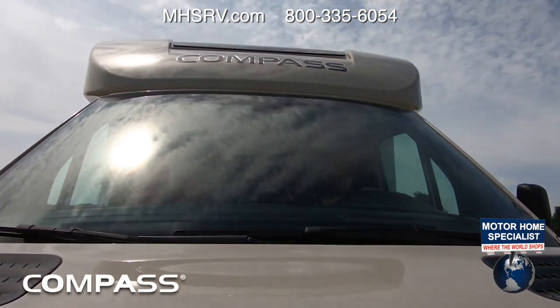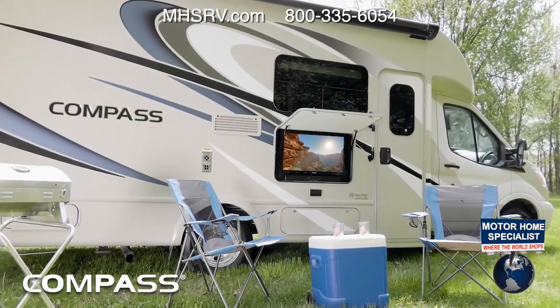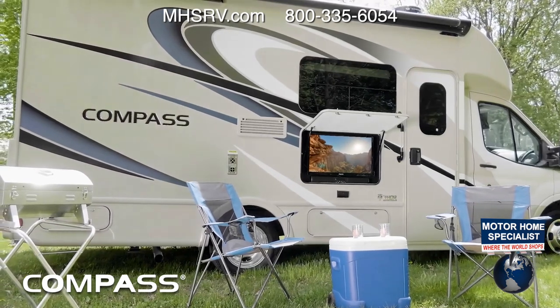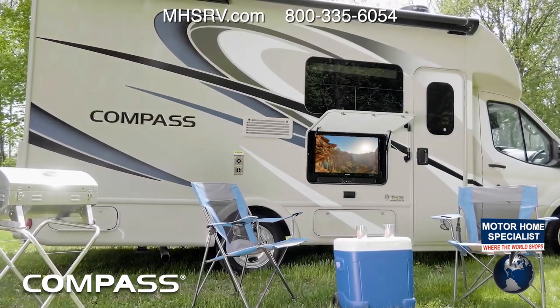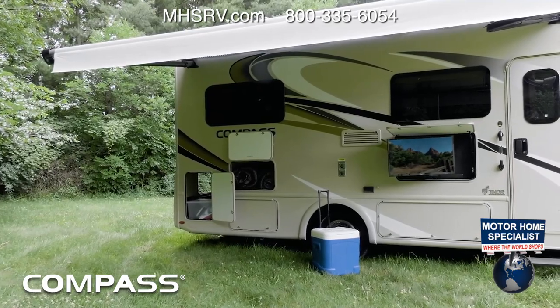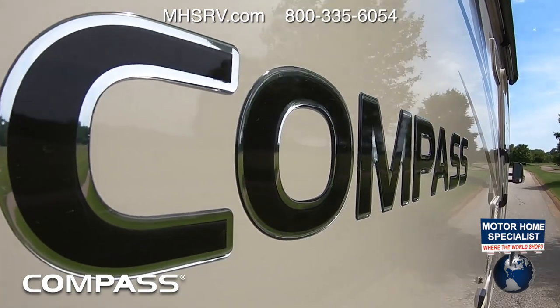The solar-prepped Compass is geared up for all your outdoor living too. Picture this: you pull up your chairs, you have a full cooler, and the grill is hooked to your exterior propane connection. If the sun gets a little too hot for you, simply put out your awning. With all this, it's easy to make those smiles happen.